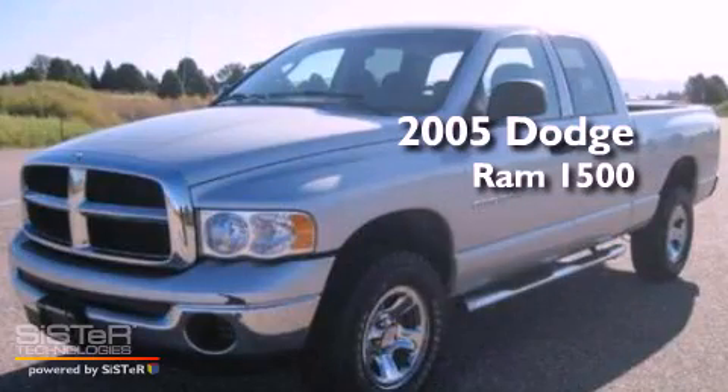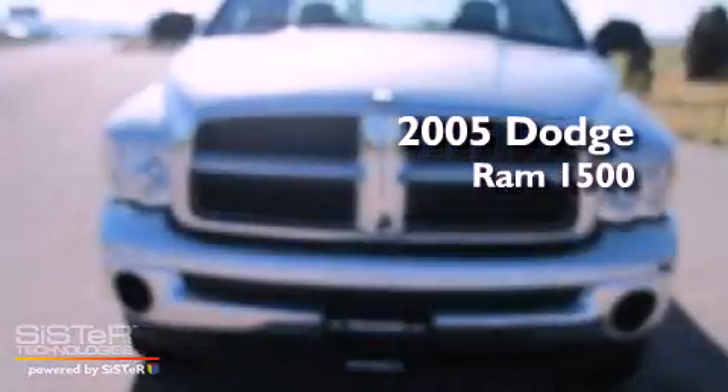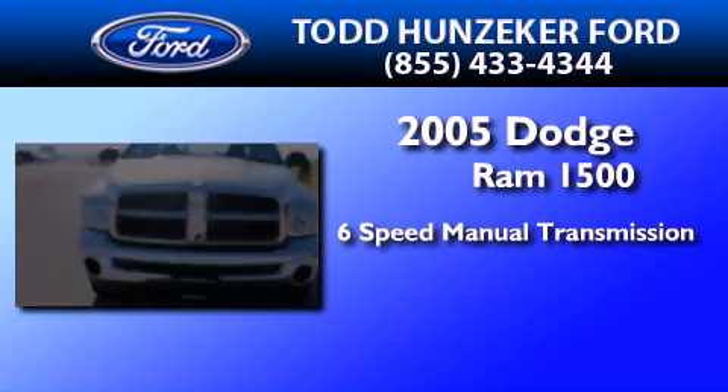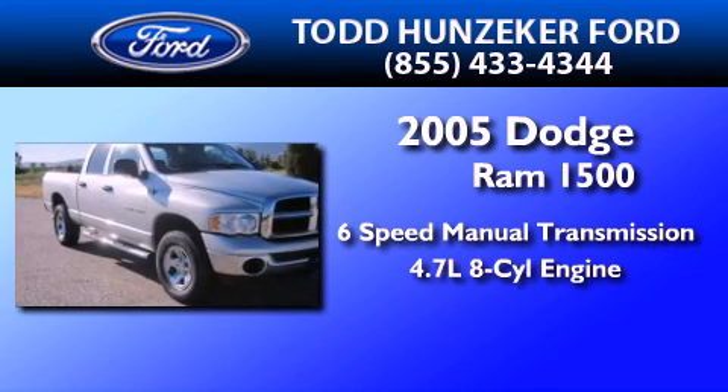This is a 2005 Dodge Ram 1500. This truck has a 6-speed manual transmission and a 4.7-liter V8.